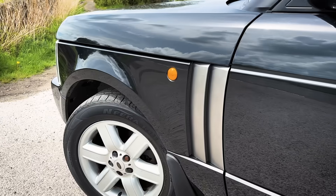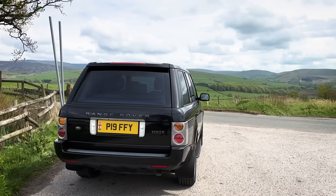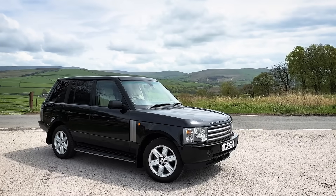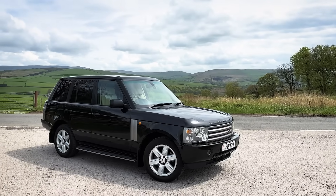My cheap L322 Range Rover — the black one with the beige interior that I bought for £1,250 — I'm still running around in that. I went home in it last night. I don't use it all that often, to be honest. I got to it yesterday and it had a flat battery, so I boosted it and it drove me home perfectly — not a single warning light. I really like that car. I still need to get the front and rear bumpers painted and the door handles sorted, and give it a good buff.